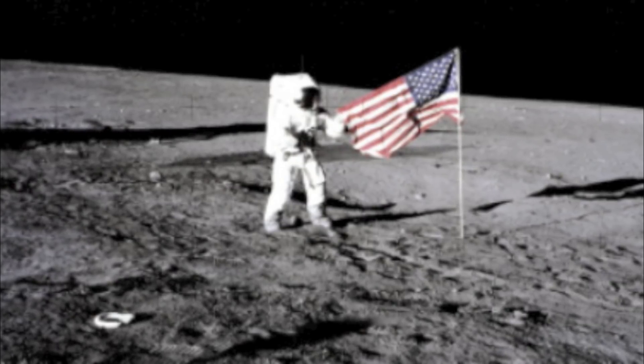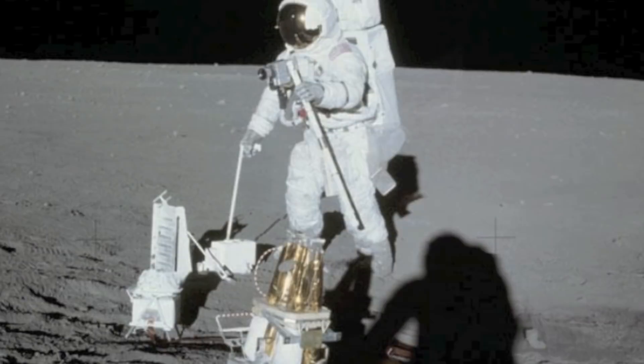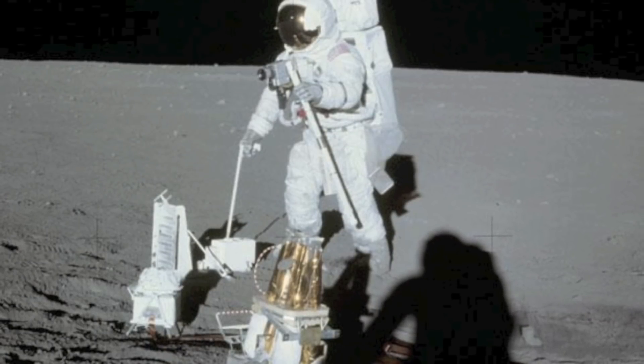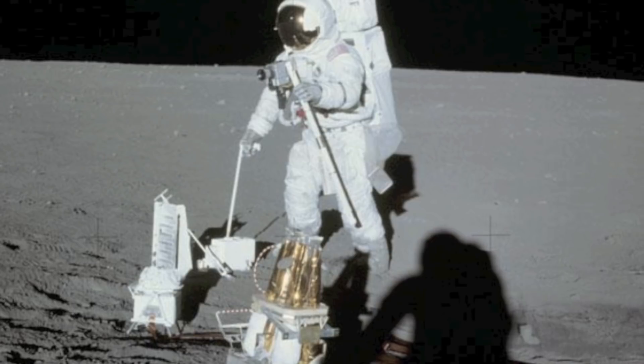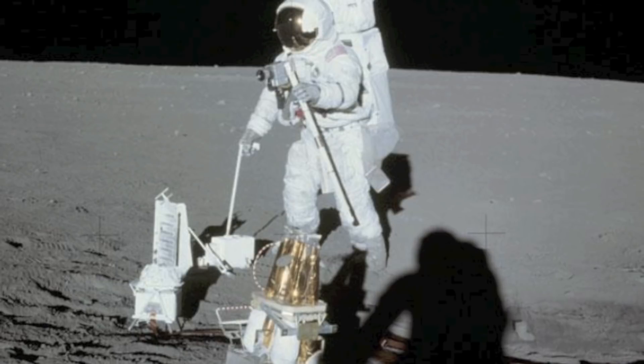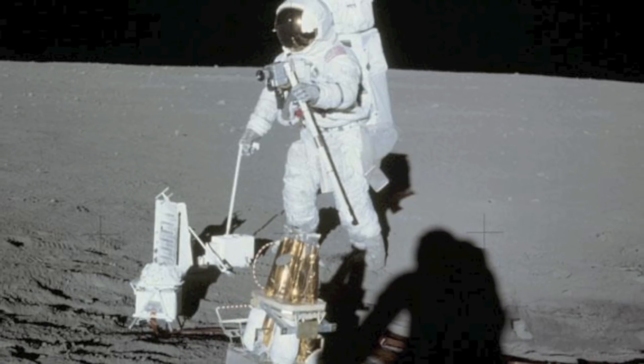The crew photographed Surveyor 3, which had landed on the lunar surface in April 1967, and retrieved the Surveyor 3 scoop and the television camera. That television camera is now displayed in the National Air and Space Museum's Exploring the Planets gallery.